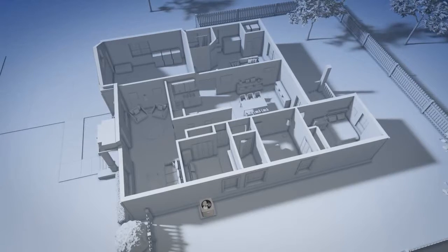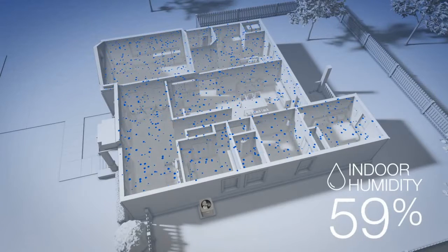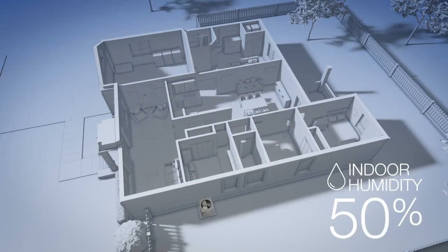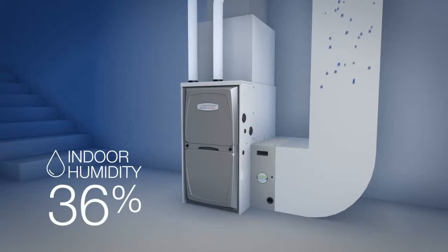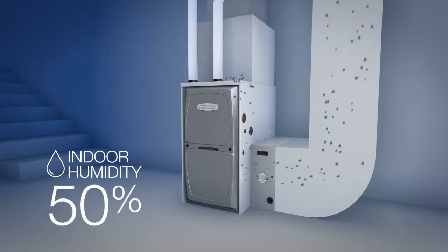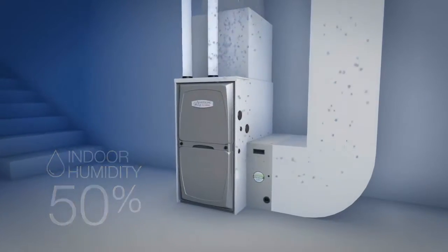Unlike standard units that only run at full capacity, Pro Series units can operate at multiple capacities and speeds. This means precise control of humidity in every room. And if the air in your home is dry, particularly in winter months, adding a humidifier to your Pro Series system can maintain proper moisture levels and even reduce or eliminate static electricity.